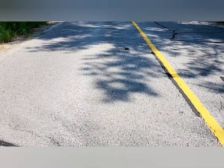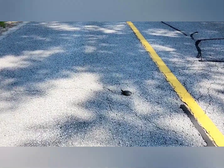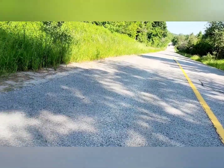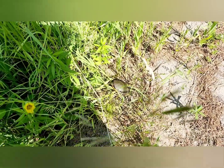Hey guys, this is my first turtle that I'm gonna kind of save. As you can see there's a car coming, so we're just gonna grab this little guy and put him over to the side. That's it.